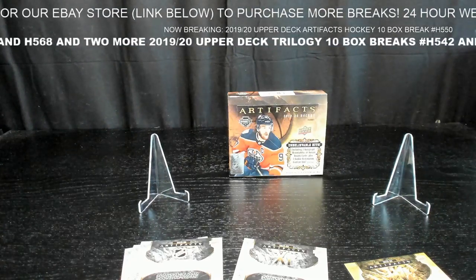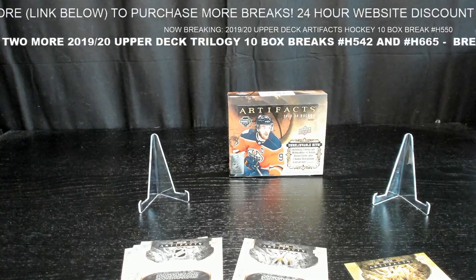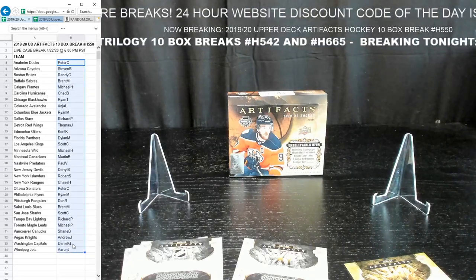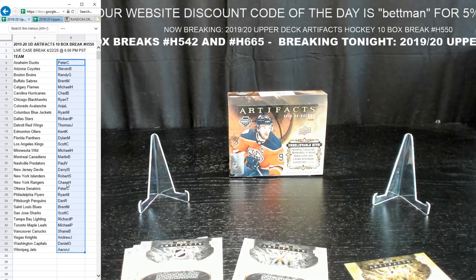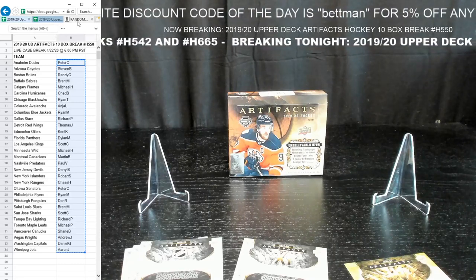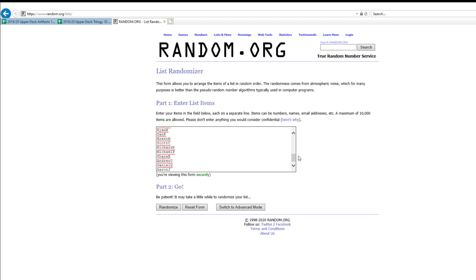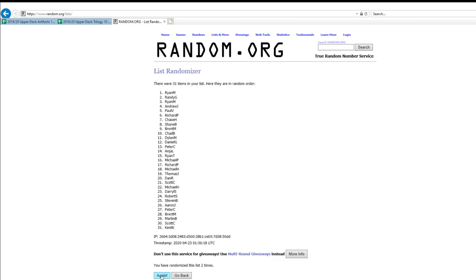We use random.org — showing it all live. Randomizing once, twice — timestamp and IP address recorded. First wildcard rookie redemption goes to Brent M. — mark it down. Randomizing again three more times — second wildcard rookie redemption goes to Stephen B.